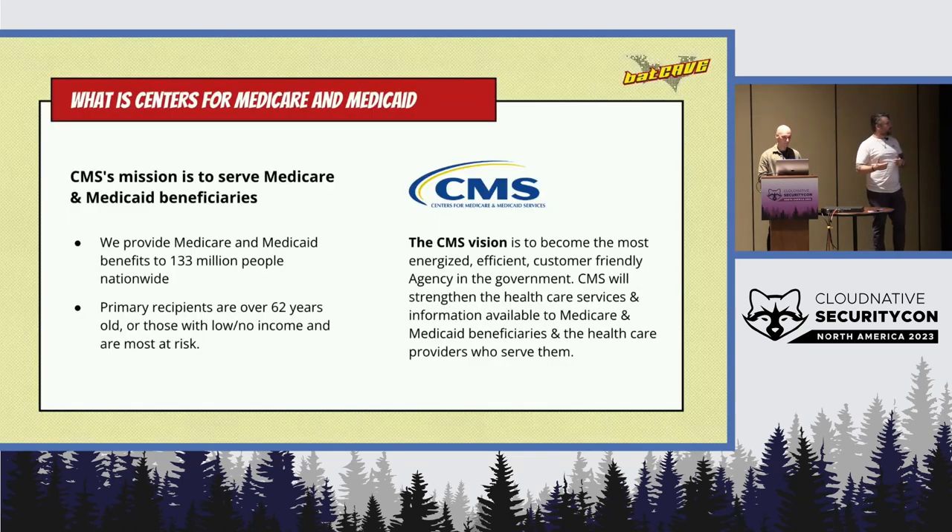CMS, for anyone not familiar, is the Centers for Medicare and Medicaid Services. We manage the payment backbone for all payments that flow through the Medicare and Medicaid systems, along with supporting programs like CHIP, which is focused on child insurance programs. We do clinical standards for hospitals across the US — all 6,000 or so of them. All in all, our programs cover over 130 million people across the US, which is a pretty decent amount of PHI, PII, and sensitive data that we have to protect.